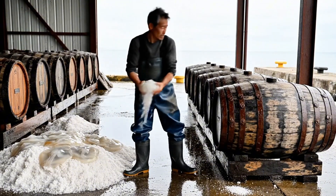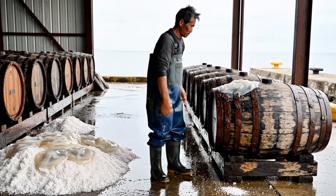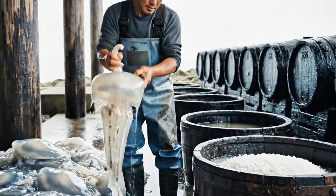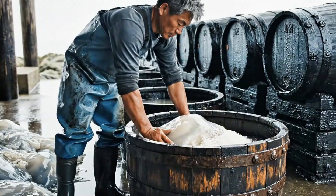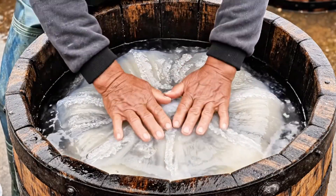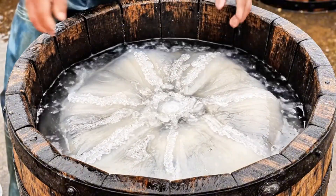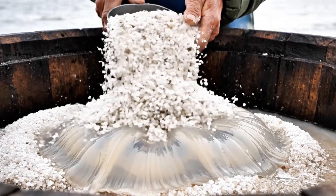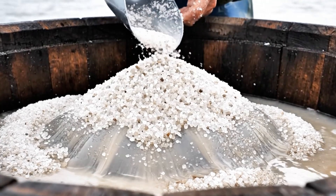Now begins the crucial preservation phase. Jellyfish are made up of 95–98% water. First, salting: the umbrellas are layered in deep fermentation barrels with coarse sea salt. Each layer is alternated — one layer of jellyfish, one layer of salt — and left for 24 hours to draw out moisture.